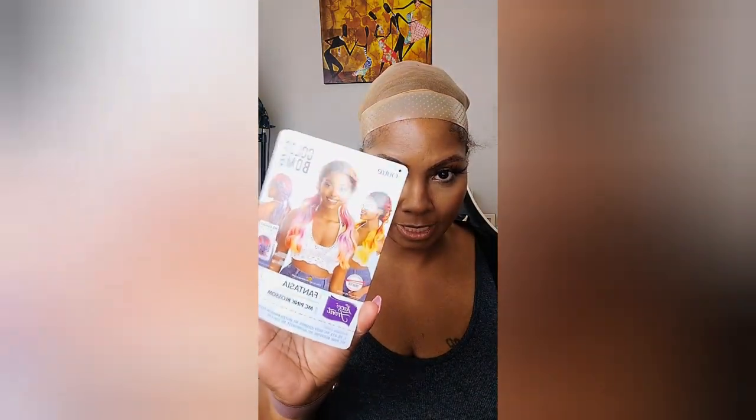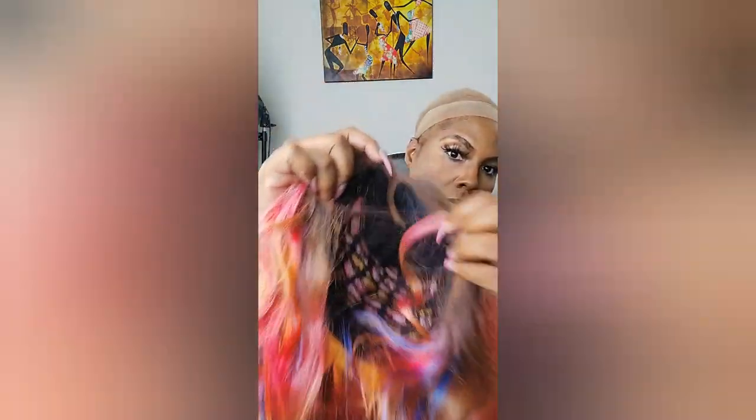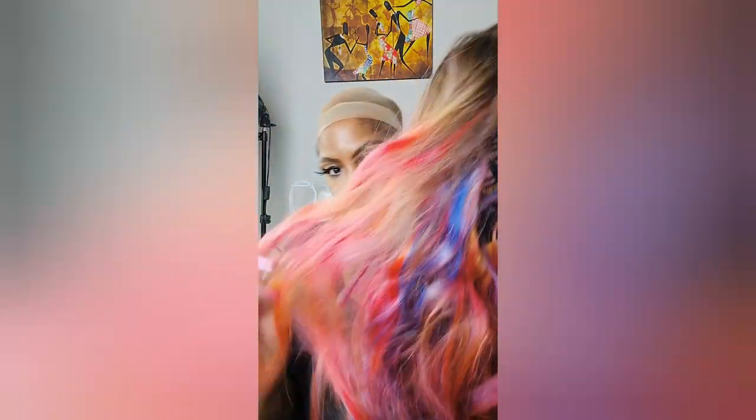We're coming down to the wire — last two wigs. This one is one of my favorites. You know I love me some Outre — I'm an Outre girl. So Outre, if you hear me, holla at your girl! We've got the Color Bomb series, and I love this series — I want every single one. This one is the Pink Blossom. I chose it because it was the most unique at the time. As you can see, she is worn and loved.